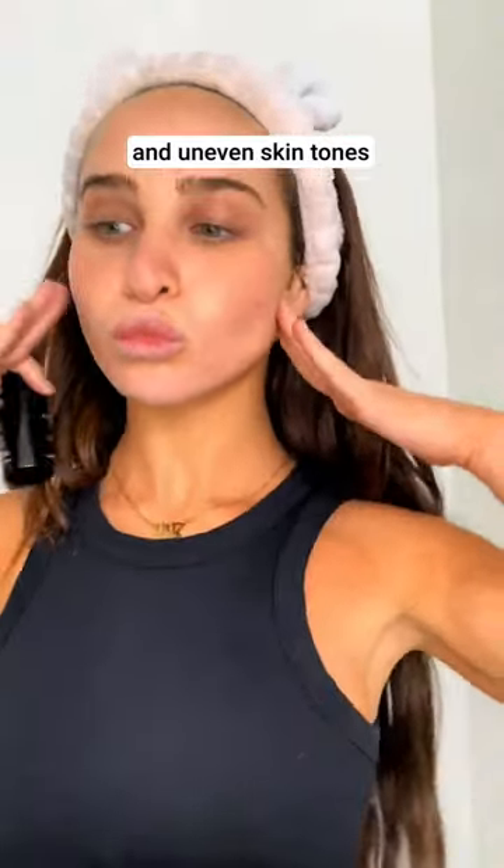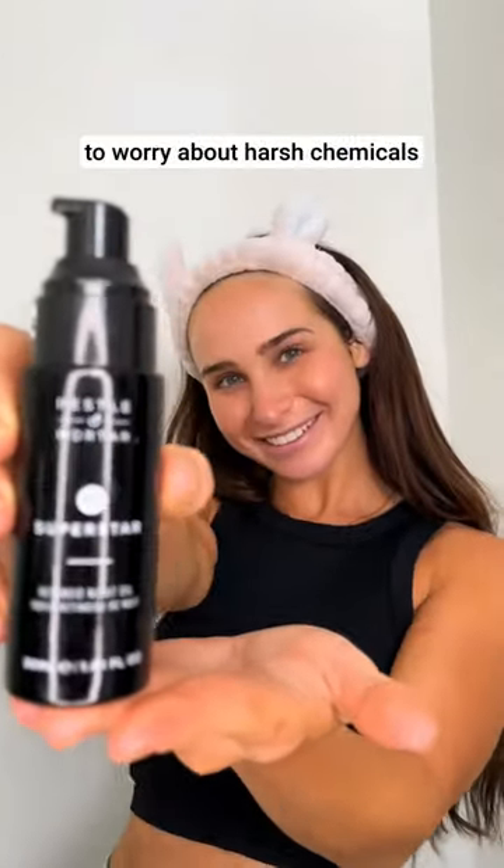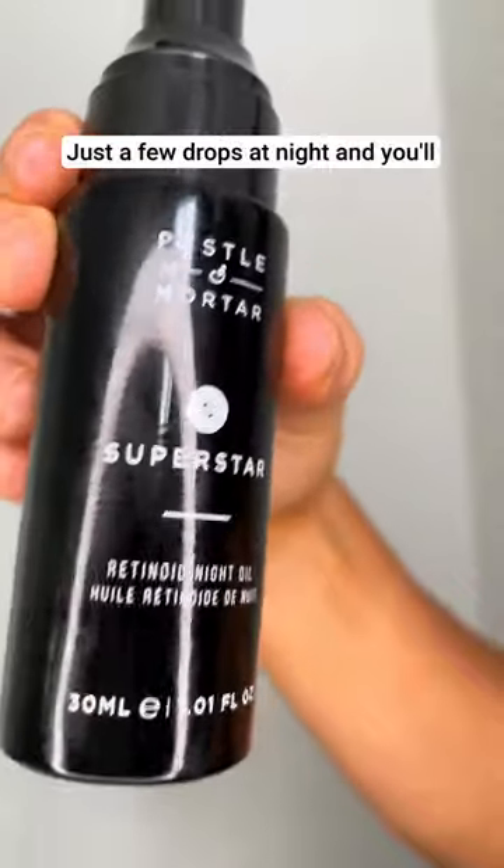It reduces fine lines, wrinkles, and uneven skin tone, and because it's made with all natural ingredients, you don't have to worry about harsh chemicals. Just a few drops at night, and you'll wake up to brighter, smoother skin.